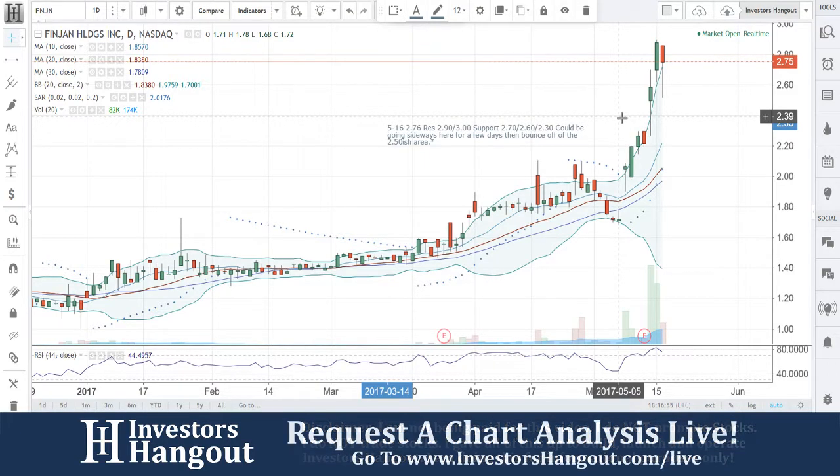FNJN — if you follow the stock, make sure you hit that like and subscribe, we'd appreciate it. Check us out live at investorshangout.com/live.